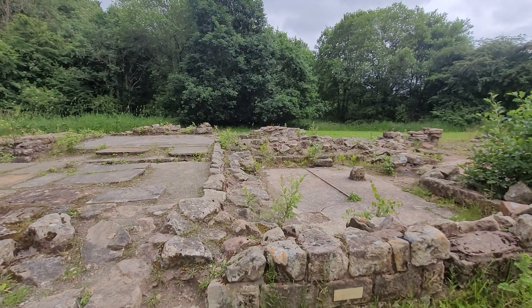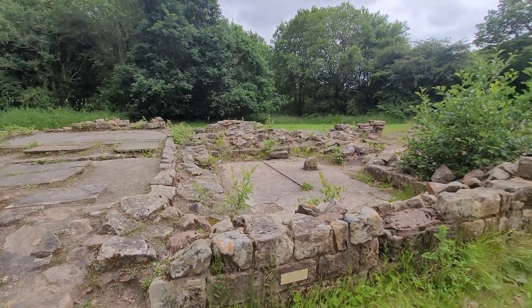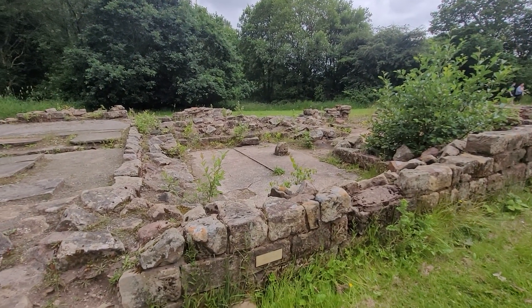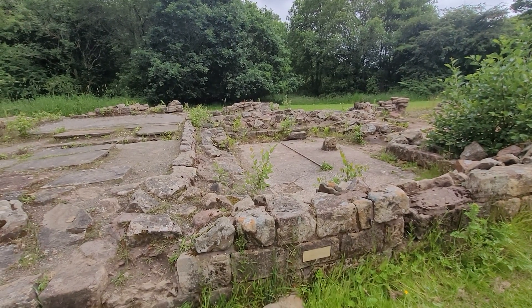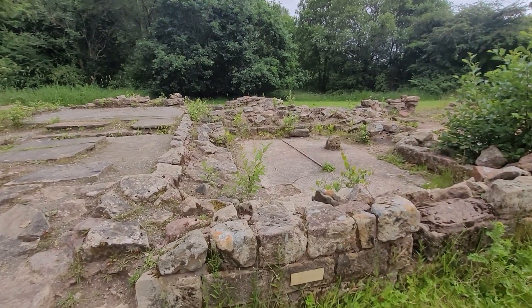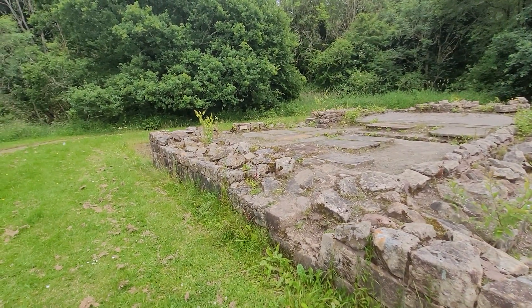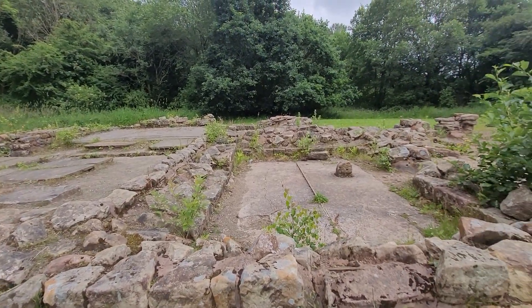We'll get back out doing some graveyard videos soon guys. I've just been very busy lately. Audrey's had a bereavement and myself, my neighbour who was my age — 47 — suddenly had a cardiac arrest and passed away, so her funeral is Wednesday. I've just been really busy with life and stuff. So we'll be back out soon.